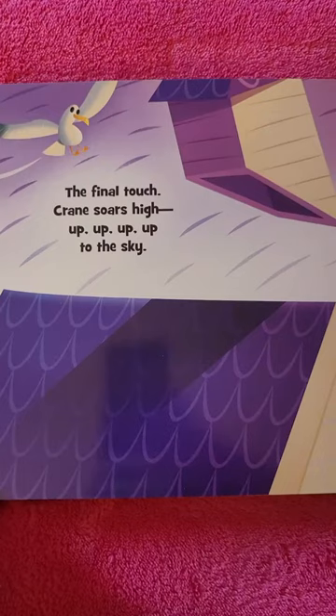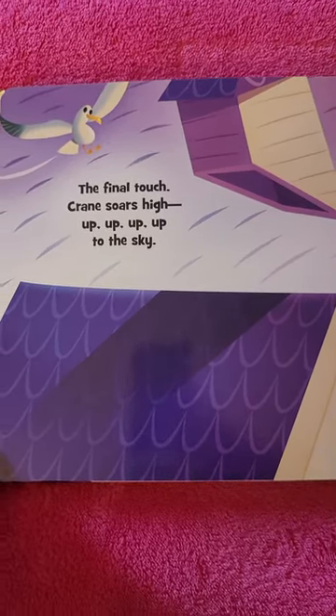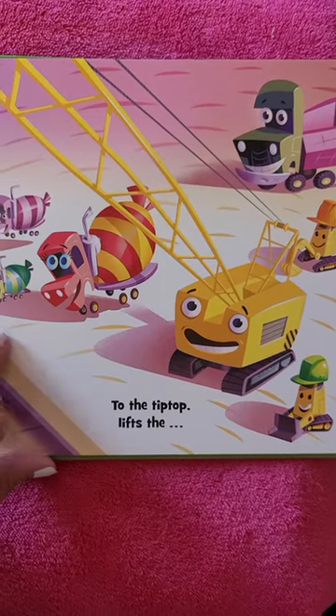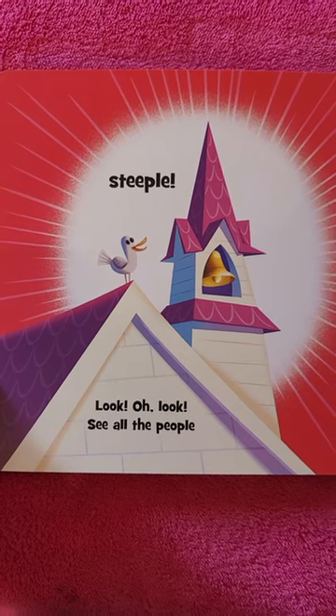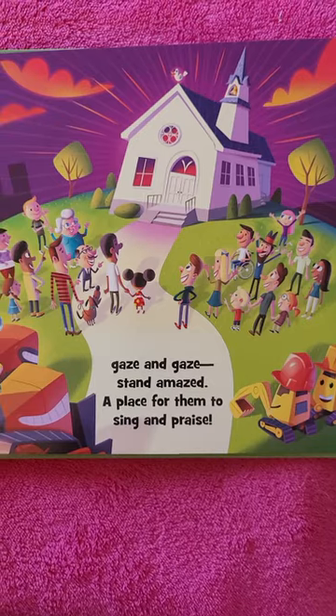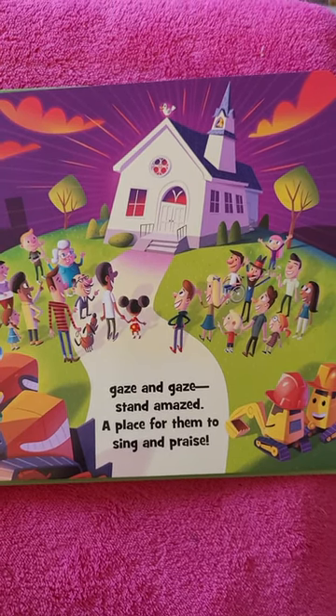But what? The final touch. Crane soars high. Up, up, up, up to the sky. To the tip-top lifts the steeple. Look, oh, look. See all the people. Gaze and gaze. Stand amazed. A place for them to sing and praise.